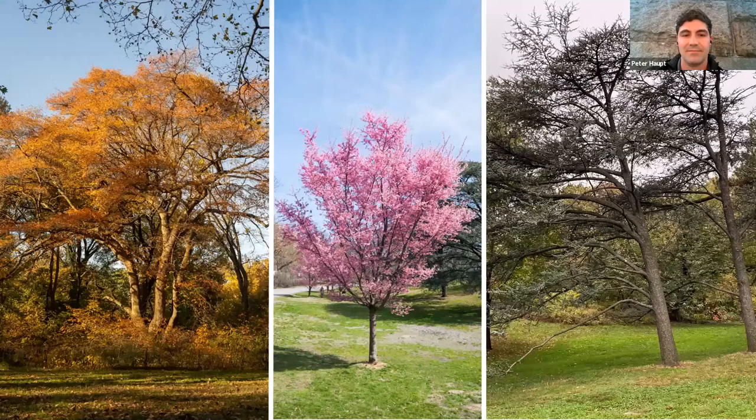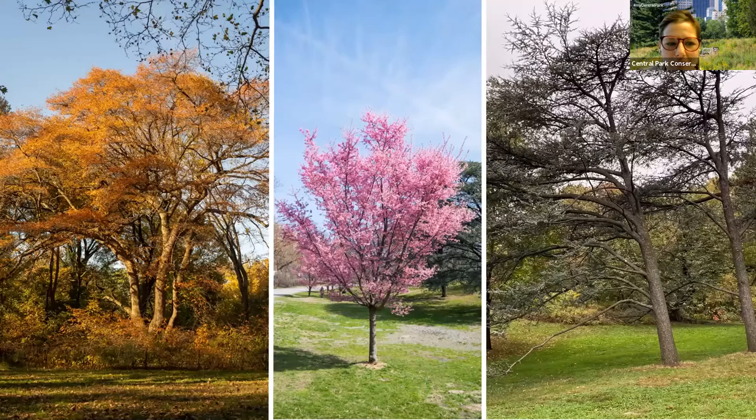Now, zooming in on Central Park's trees — how many trees do you estimate are in Central Park? We have roughly 18,600 inventoried trees in our database. We only inventory trees that are six inches or greater in diameter, so we probably have another two to three thousand saplings that are un-inventoried, spread throughout the park.